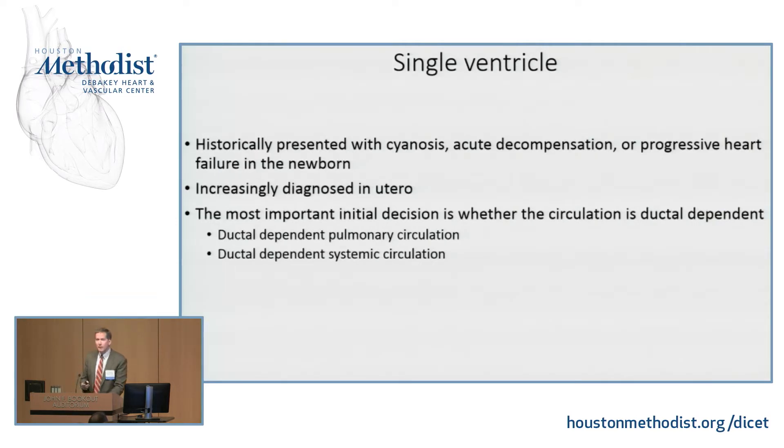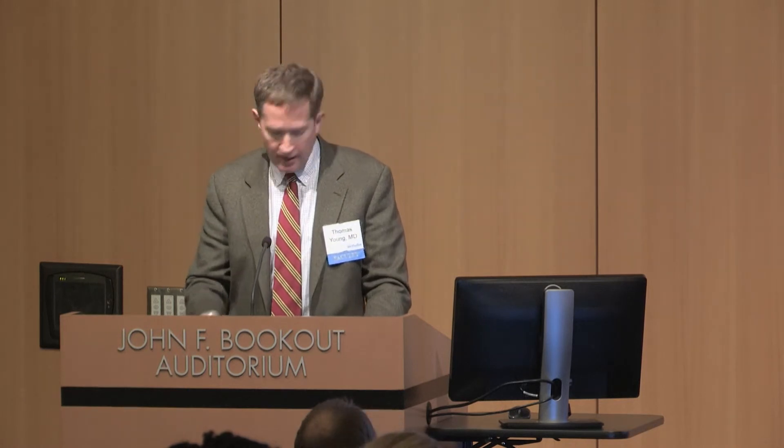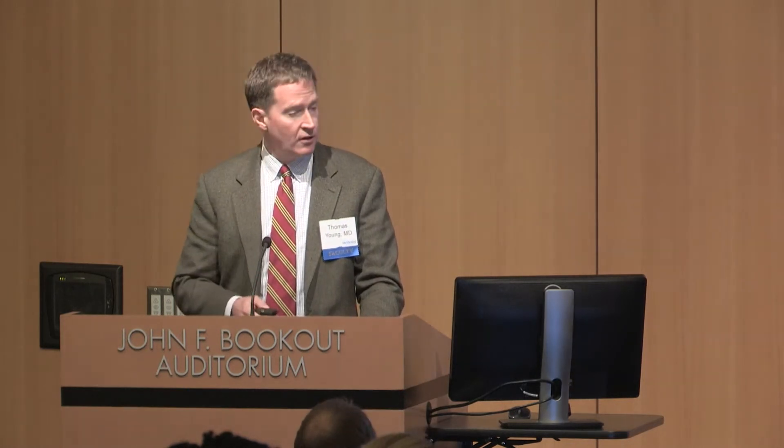Historically these patients presented either with cyanosis, with acute decompensation if they had a ductal-dependent lesion and the ductus closed, or with progressive heart failure if they had too much pulmonary blood flow. But increasingly we're seeing this in utero — OBs often pick up on this, so we have time to plan things. Our most important decision when the baby is born is: do I need a ductus arteriosus? Do I need to start prostaglandin to keep that ductus open?